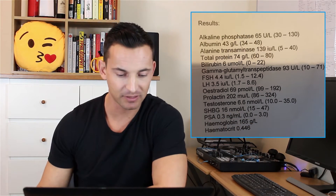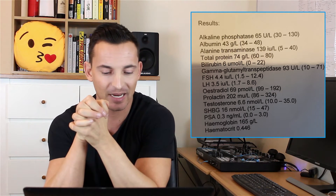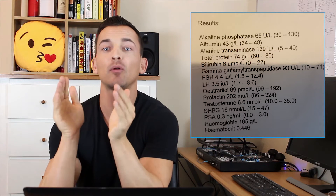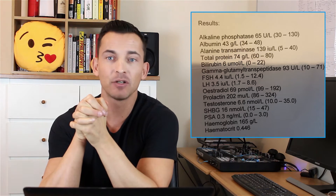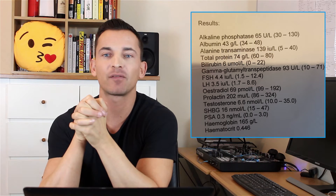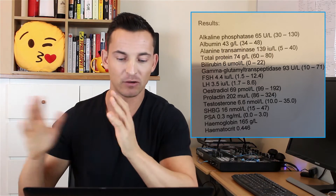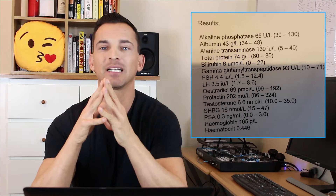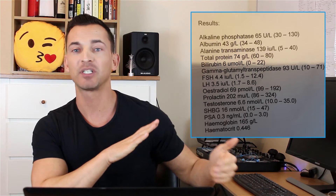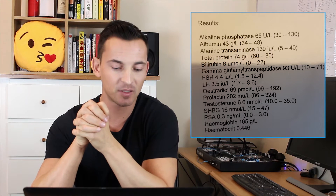Looking at your results: under the testosterone section, you can see it says 6.6 nmol. You're not sure if that's low or not. The first way to figure this out is to look at the normal range the lab has provided — the values in brackets behind the 6.6. That range is 10 to 35, so your value of 6.6 falls below the lower limit of 10. You definitely have low T.